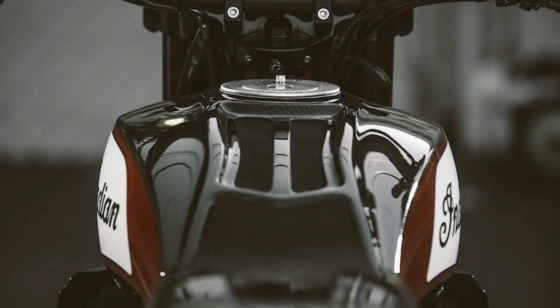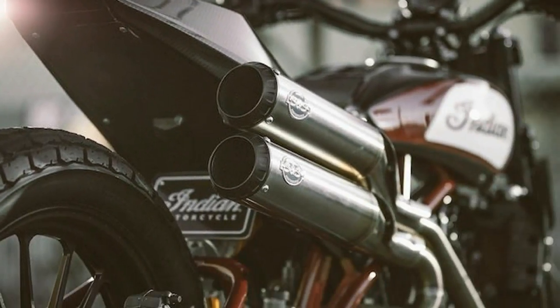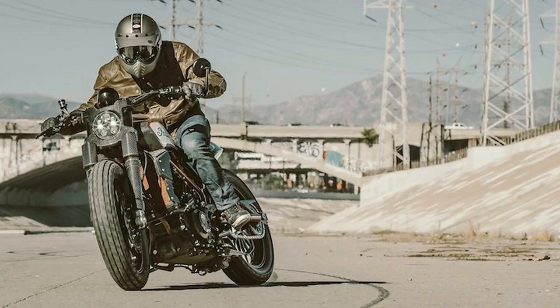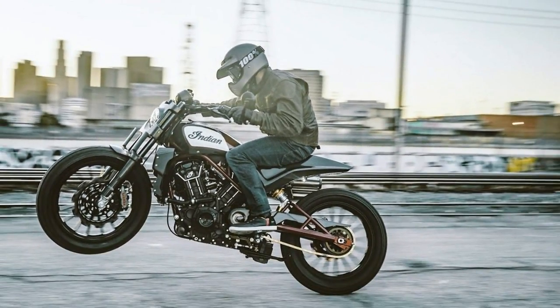The bike serves as an exploration of how Indian could expand brand perception around the world with exciting new offerings relevant to a wider ranging consumer set. In other words, Indian has unveiled the 1200cc naked that many folks have been hoping for ever since the Indian motorcycle brand was resurrected four years ago.